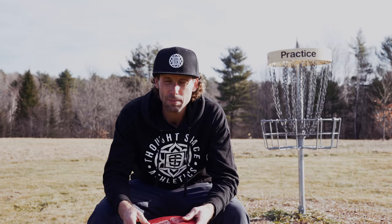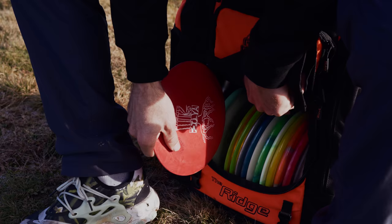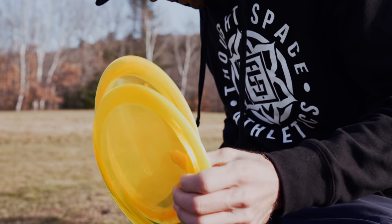Anybody that competed against me in 2014 in NorCal will remember this Eco Star Destroyer. Still working nice. I'll be hitting long straight shots with this one. And now we're going into the drivers from ThoughtSpace.